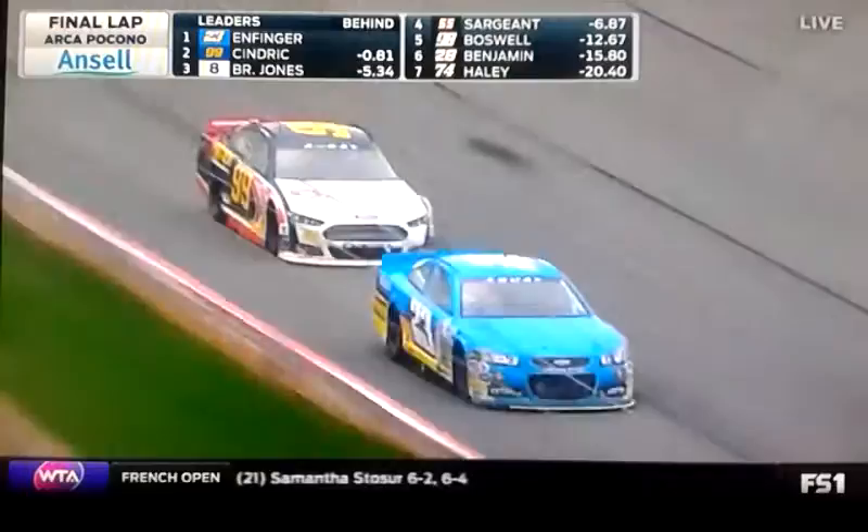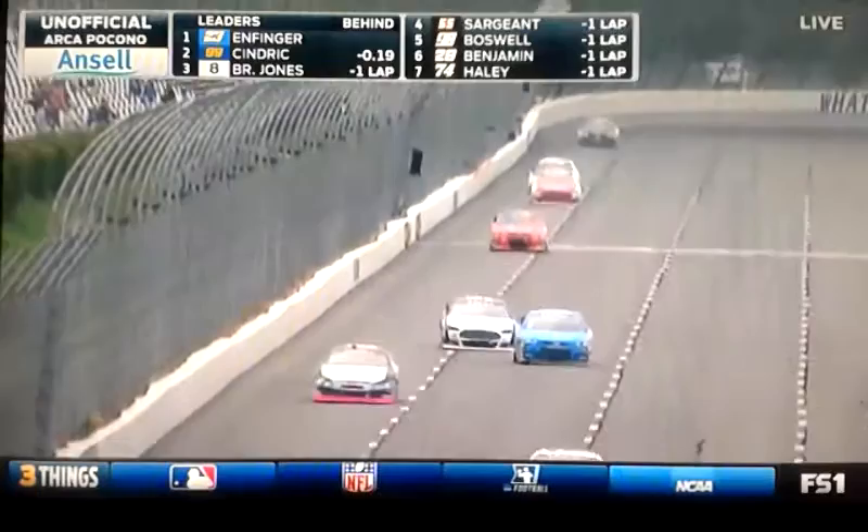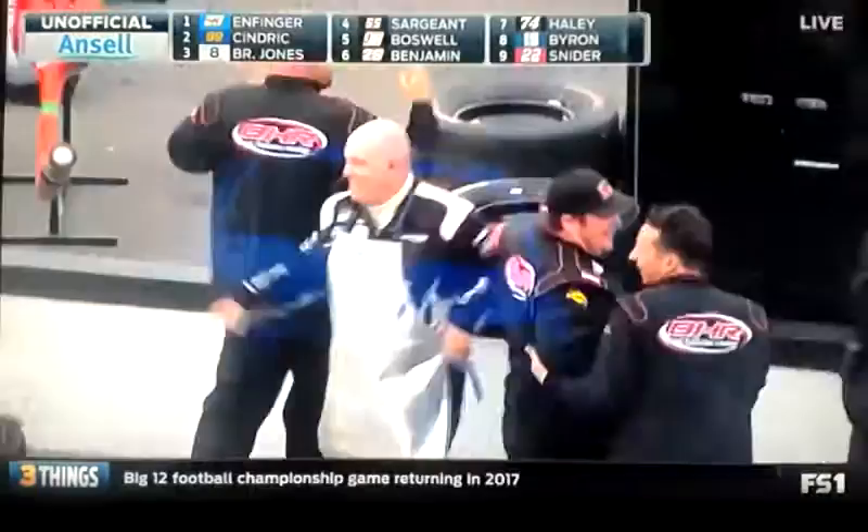Here comes the number 99 out of turn number three. Grant Enfinger is just ahead of him, and Enfinger wiggles — but it looks like he's got enough. He's going to take the checkered flag at Pocono. What great pit strategy by Grant Enfinger and his guys to get that thing and hold on. Point number 99 of Austin Sindrik — wow, what an amazing set of strategies. It almost worked out.